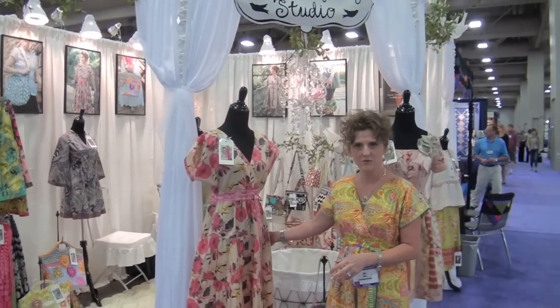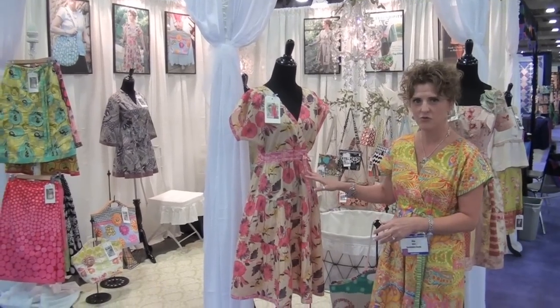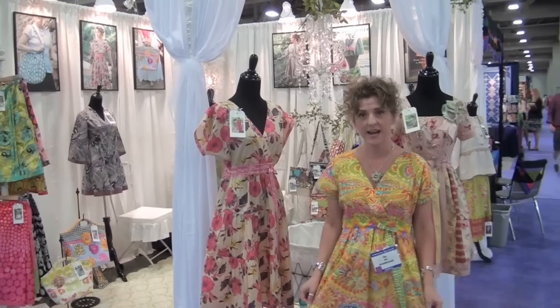The Diane kimono dress is one of my new designs. This is a great little fast, easy-to-sew dress. It doesn't have a zipper — just pull it over your head and tie up the drawstring. It's the dress that I have on.